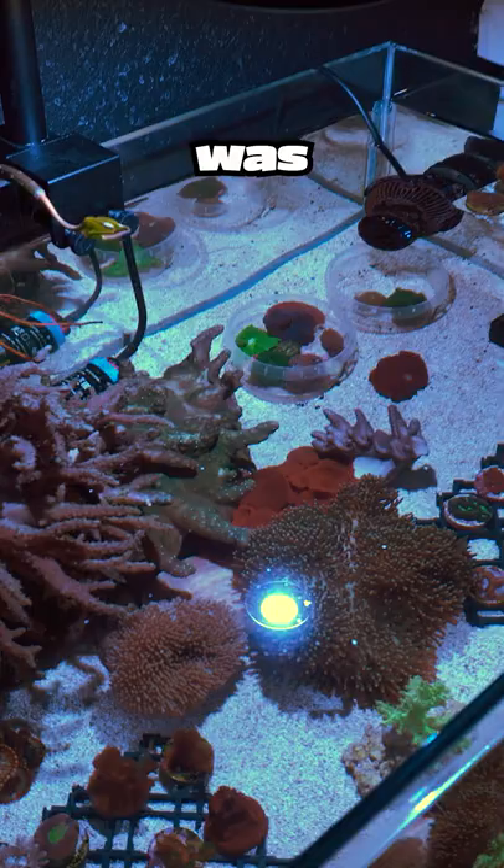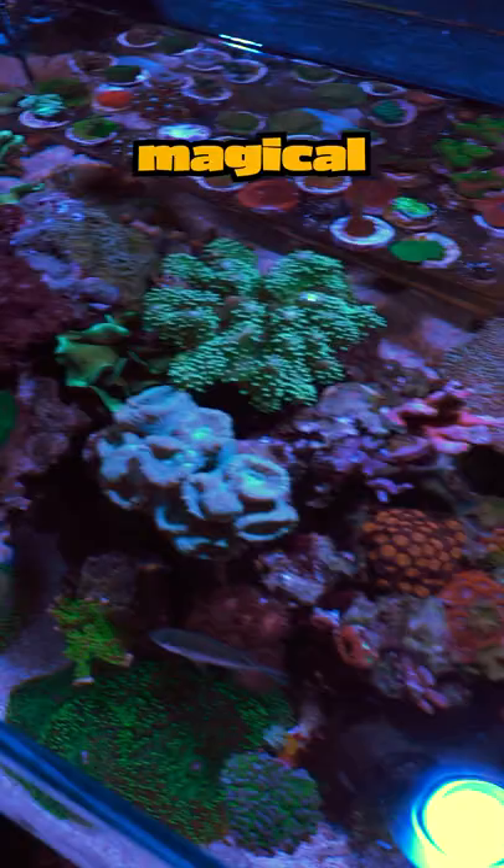Check out this magical view. These corals and fish are my pets. Do you have any? Subscribe now to learn more about mine.